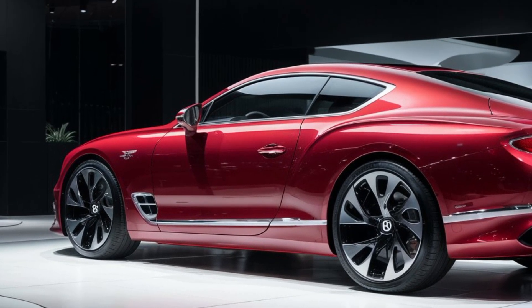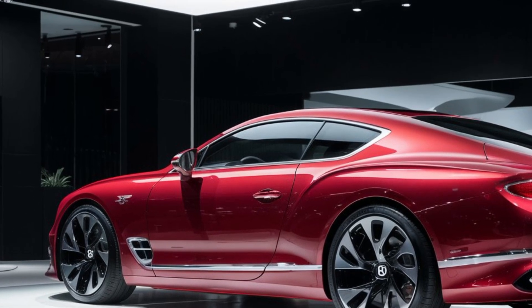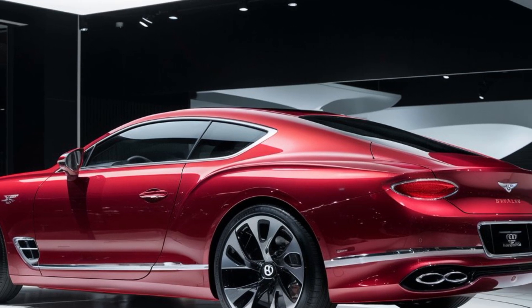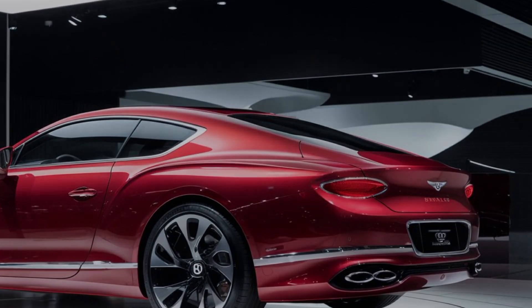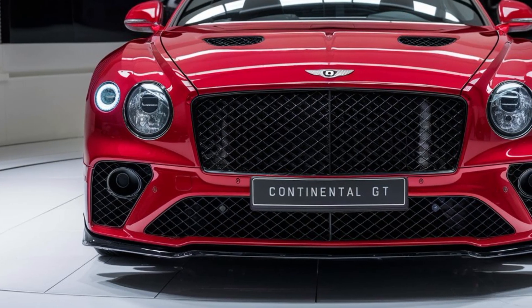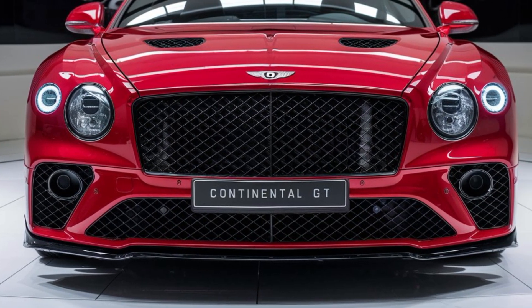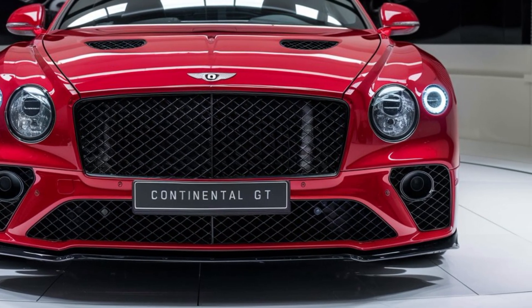Step inside the 2025 Continental GT and prepare to be pampered. The cabin is a sanctuary of handcrafted opulence — Bentley hasn't skimped on materials here. Expect the finest leathers, polished wood accents, and a level of craftsmanship that defines true luxury. The digital instrument cluster has been redesigned for a cleaner, more modern look, but the essence of Bentley's classic design remains.